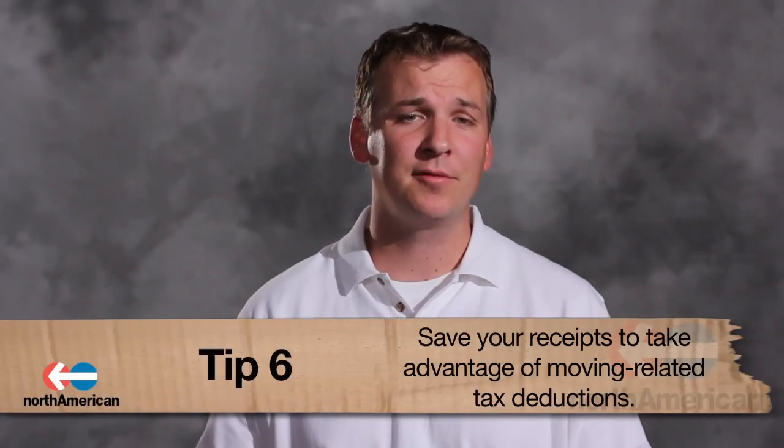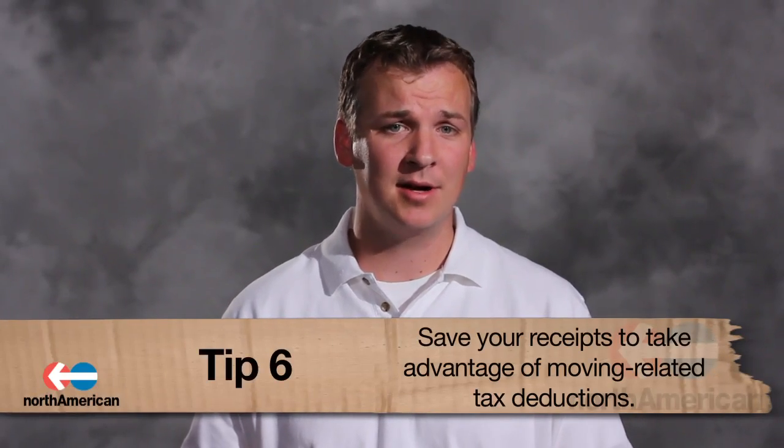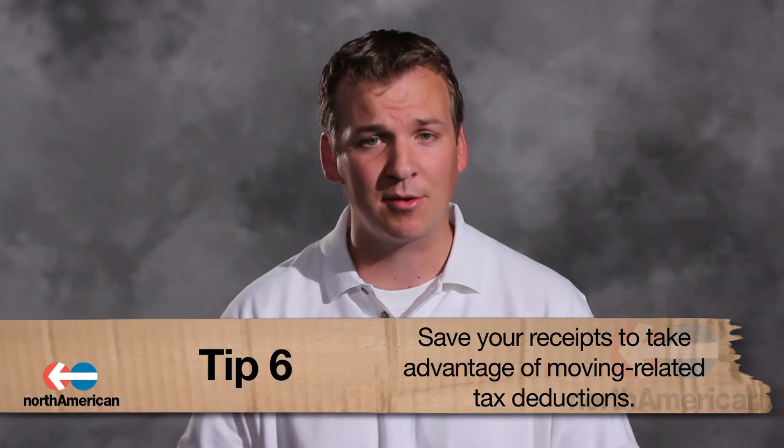Number six: keep all of your receipts. When tax time comes, you'll be able to deduct some allowable expenses off your income taxes. If you're unsure whether you qualify for these deductions or need tax forms for moving expenses, visit the IRS website or consult your local accountant.